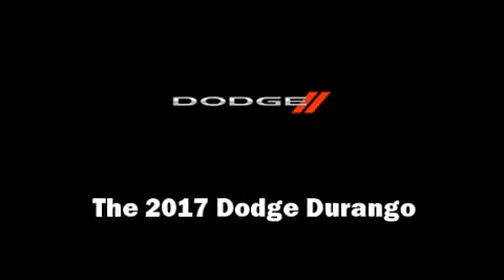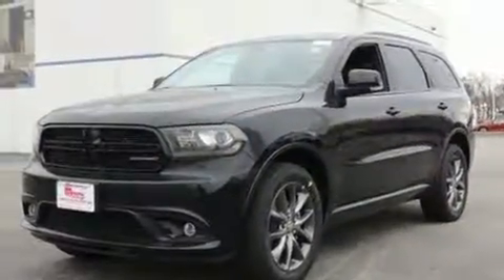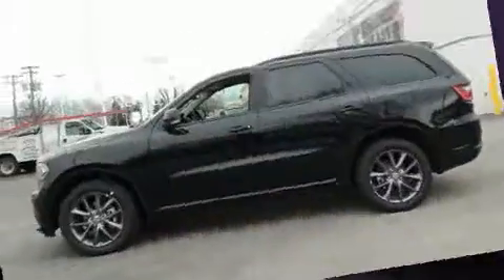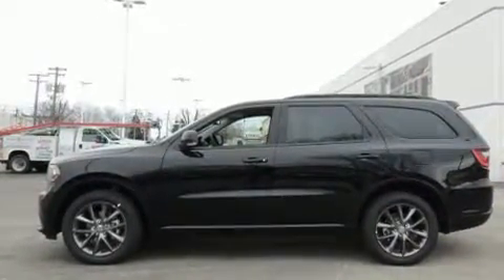You can expect a lot from the 2017 Dodge Durango. Under the hood, you'll find a six-cylinder engine with more than 270 horsepower, and load leveling rear suspension maintains a comfortable ride.